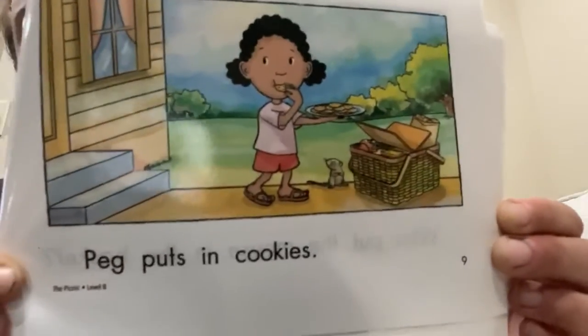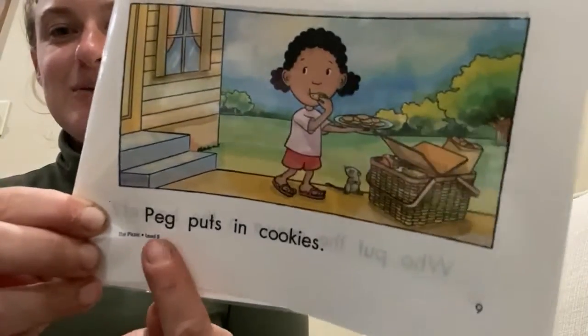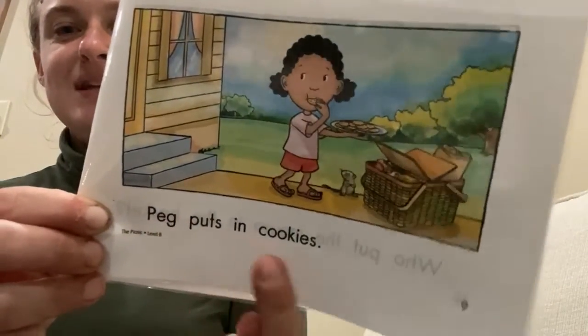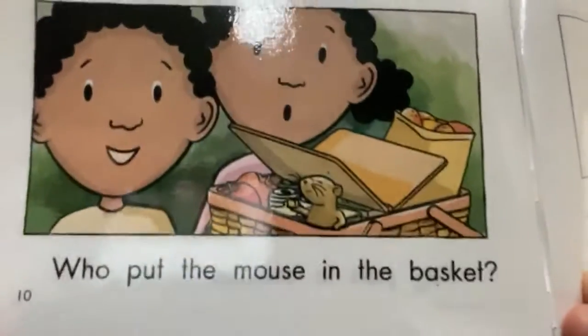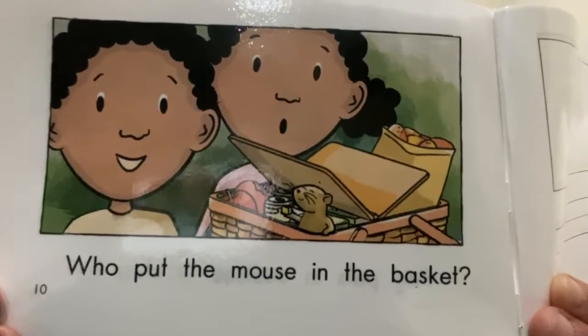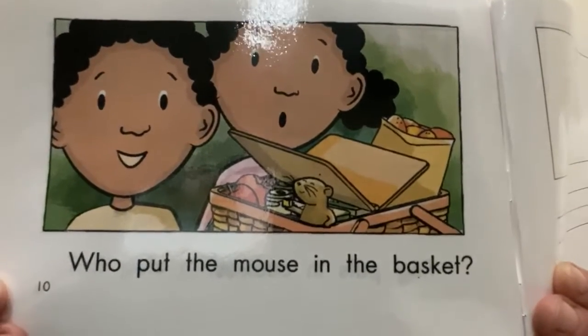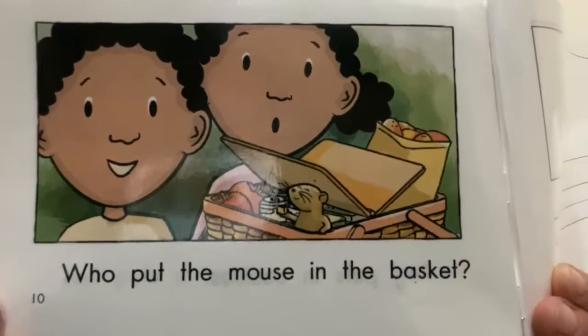Peg puts in cookies. Your turn: Peg puts in cookies. They look yummy. Are you ready for the surprise ending? Who put the mouse in the basket? Do you see Ted's face? And look at Peg's face.